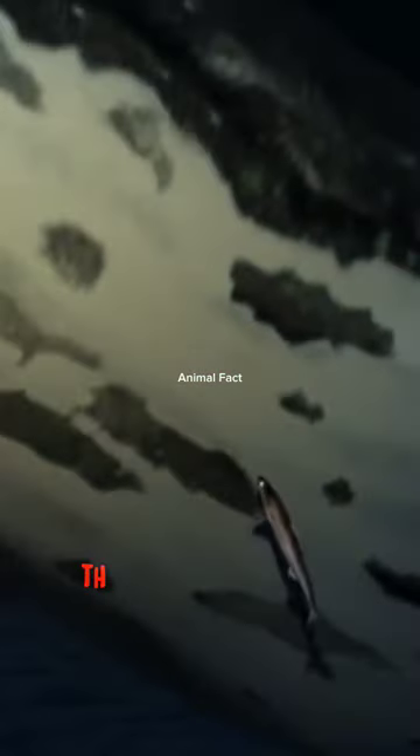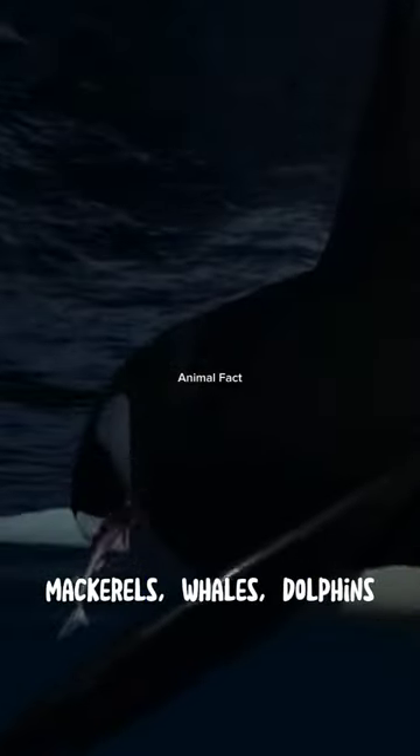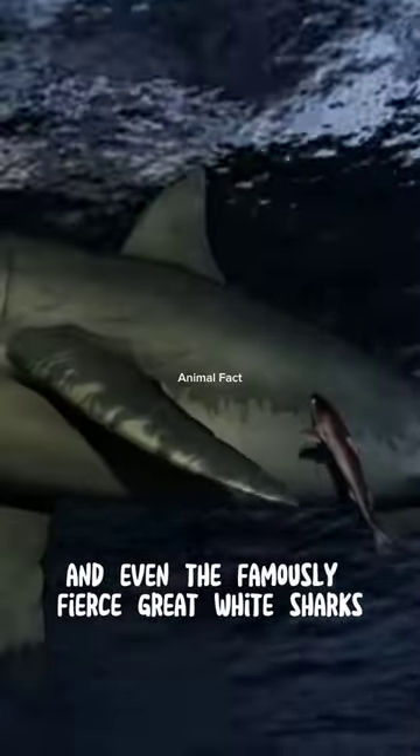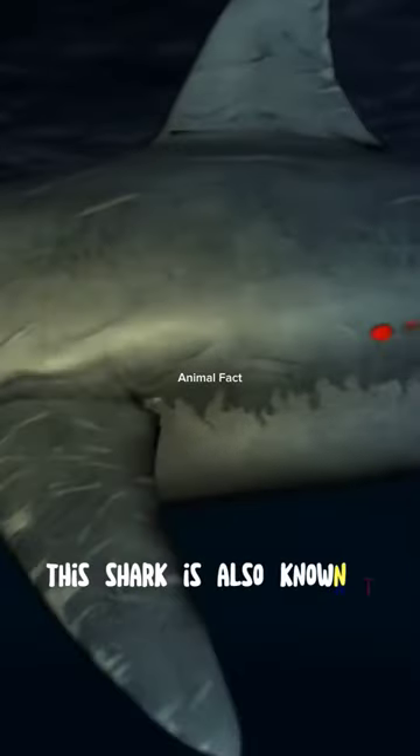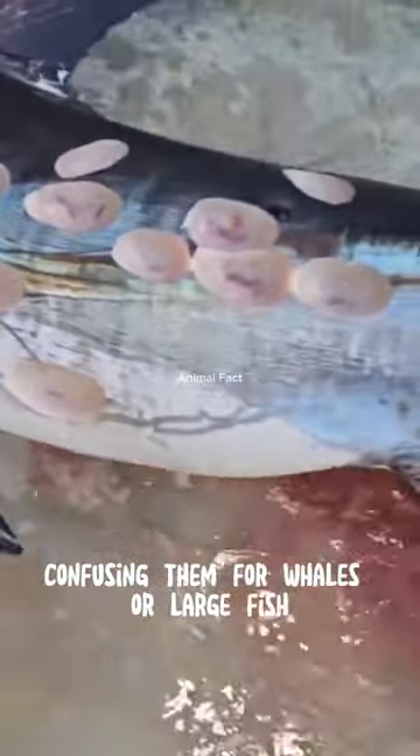Despite its small size, this shark boldly attacks larger animals. It preys on tunas, mackerels, whales, dolphins, and even the famously fierce great white sharks. This shark is also known to have mistakenly attacked submarines, confusing them for whales or large fish.